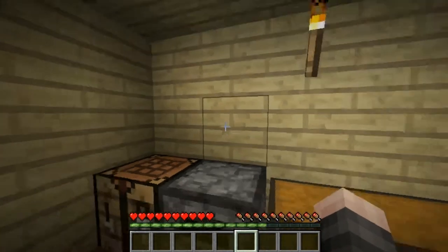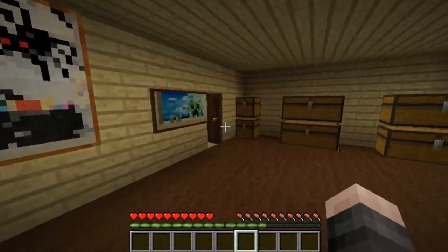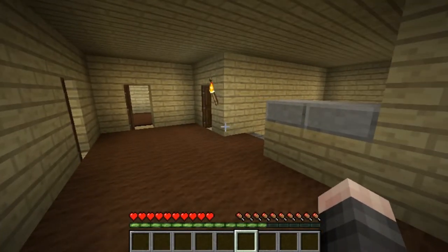Right here is where my computer is, and where we make all the videos. I hope everyone enjoyed this little tour of our house, and that's it.